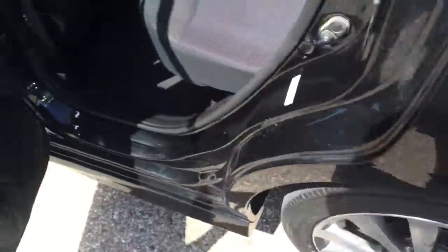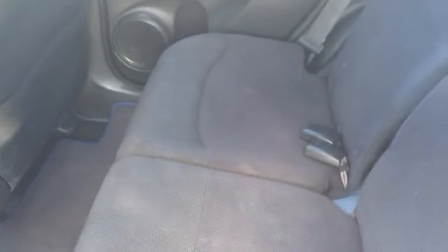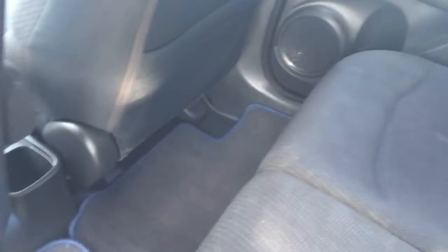Unlocking the back doors here. Seats actually look pretty good as well, carpets look good. There is a stain in the hood liner — you can see that there. I don't know if we can get that out or not, but I'm sure some extra cleaner might take that off.